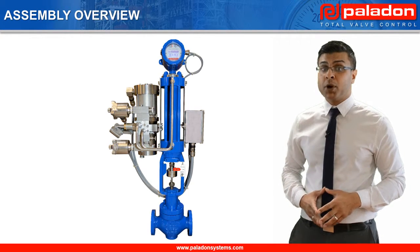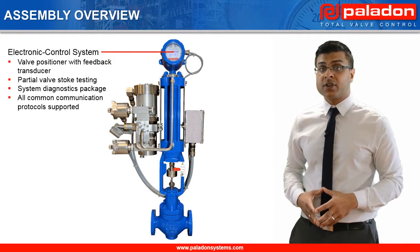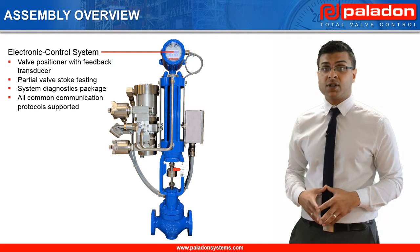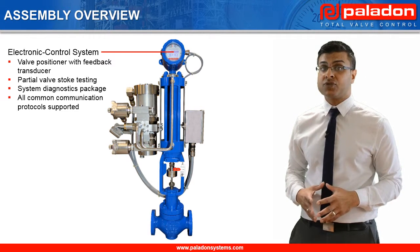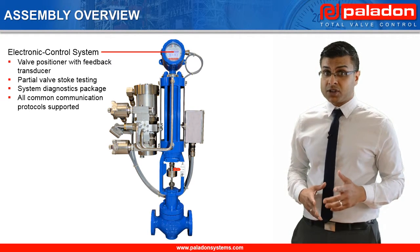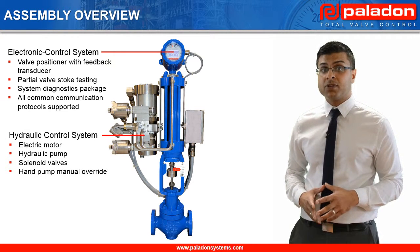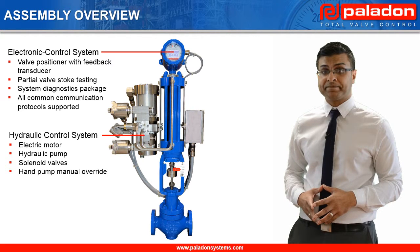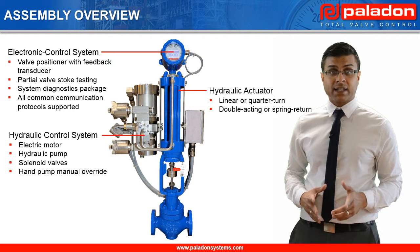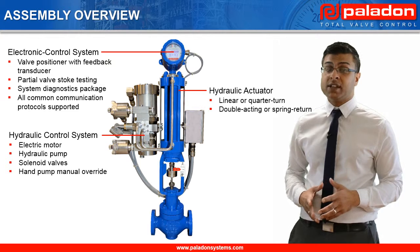Let's have a look at the major components in the assembly, starting with the electronic control system. The electronic control system includes a smart positioner with an integrated feedback transducer to provide mainline valve positioning control with an accuracy of plus or minus half a percent. There is a hydraulic control system which includes the electric motor and the hydraulic pump to provide motive power for the actuator. The linear hydraulic actuator can be provided in a double-acting configuration or spring return when an open or closed failure mode is required.